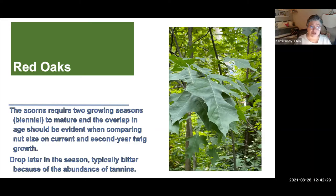Red oaks also drop acorns every year, but it takes two seasons for those acorns to mature — they flower and get fertilized but require a whole other growing season before the acorn matures and drops. They drop later in the season, in late October and November. They're typically bitter, so not quite as preferred by wildlife, but when available animals will eat them — there are lots of carbohydrates for energy storage.